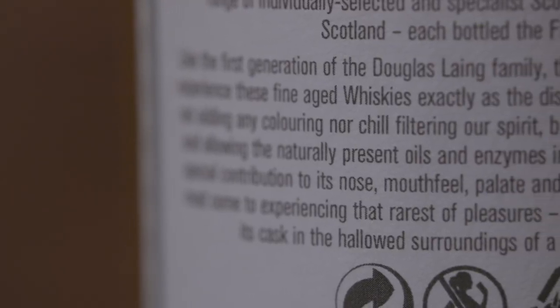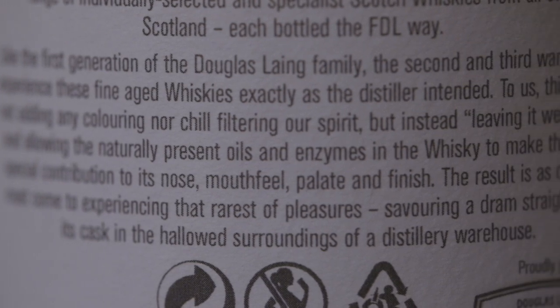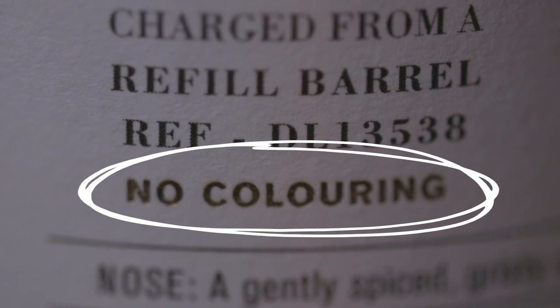Exactly what the Old Particular says on the back of this bottle — it allows naturally present oils and enzymes in the whisky to make their own special contribution to the nose, mouthfeel, palate and finish. The other thing they talk about is colouring. Some distilleries add colouring so the whisky looks more orange and beautiful, but with independent bottlings that's a lot rarer — you get the colour from what the cask gave the spirit. It tells you more about the single cask, and they want you to know what colour that cask actually gave the spirit. There's a movement now where many distilleries put natural colour on their whiskies because people want to know the colour comes from the cask, not from added colouring.